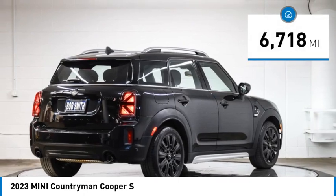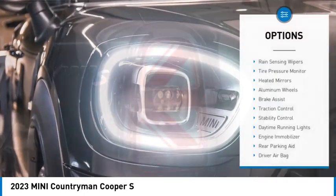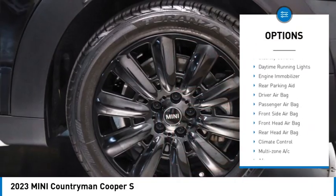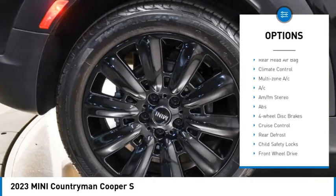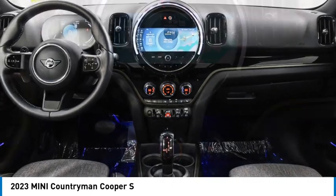This vehicle has less than 7,000 miles. Here are some of this vehicle's great options: rain-sensing wipers, tire pressure monitor, heated mirrors, aluminum wheels, brake assist, traction control, stability control, daytime running lights, engine immobilizer, rear parking aid.